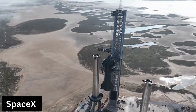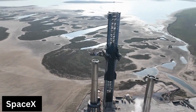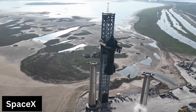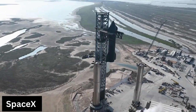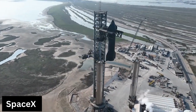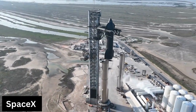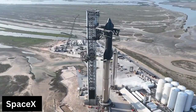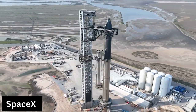SpaceX has stacked its giant Starship rocket once again, as a dramatic new video shows. Starship consists of a huge first-stage booster called Super Heavy and a 165-foot-tall upper stage known as Starship, both of which are designed to be fully reusable. SpaceX is gearing up for the Starship program's first-ever orbital test flight, which could lift off as soon as next month from the company's Starbase site in South Texas.